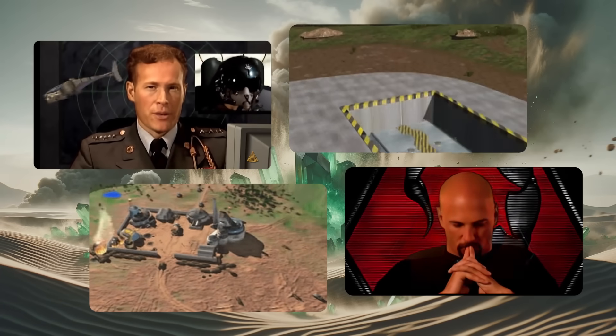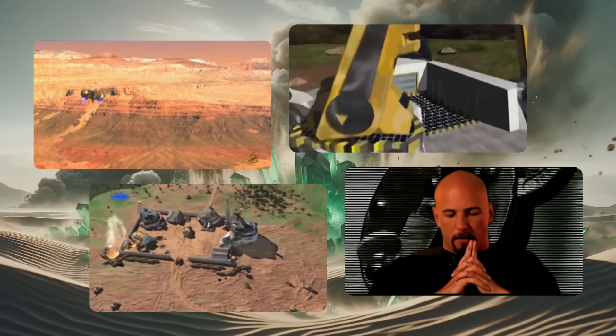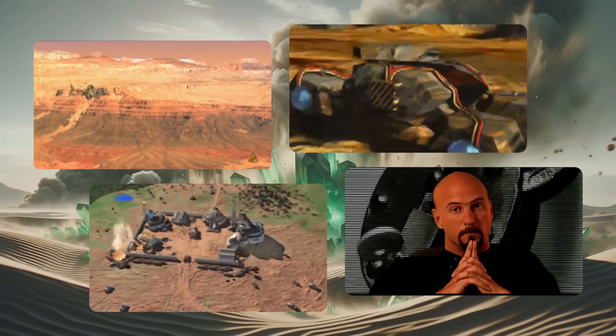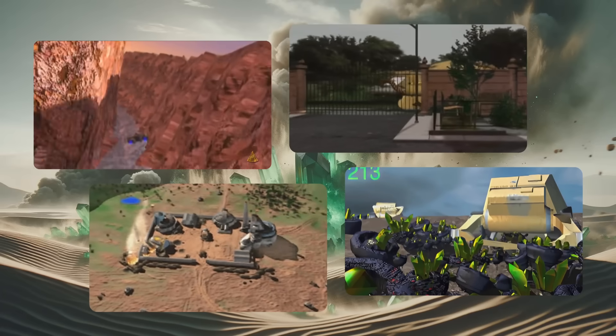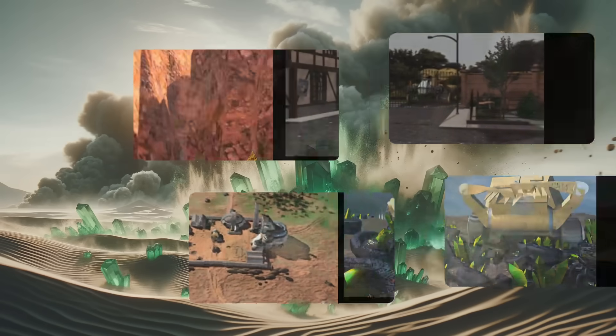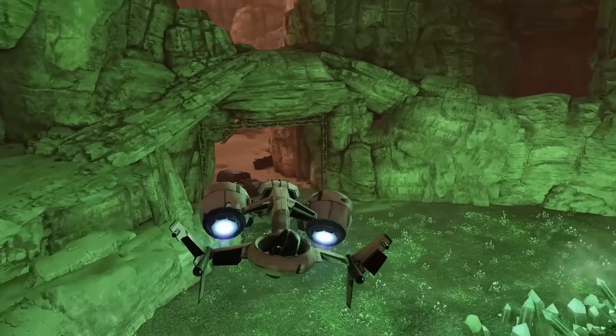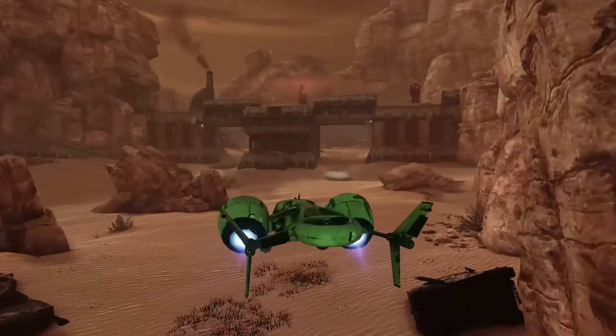In case you haven't experienced it yourself, these are cutscenes from the game series Command & Conquer. Even prior to StarCraft, it really made real-time strategy games popular with its storyline and cool and imaginative unique designs. I have special affection for one concept, which is the ORCA. It's a tricopter design built for maneuverability and speed.